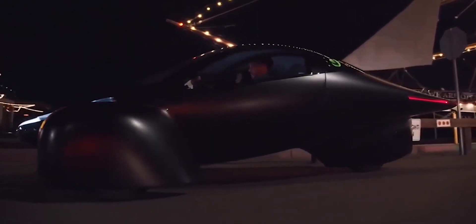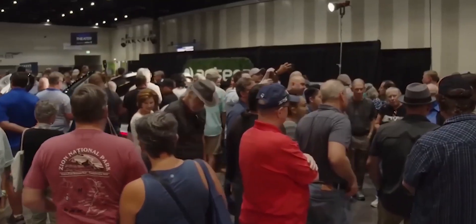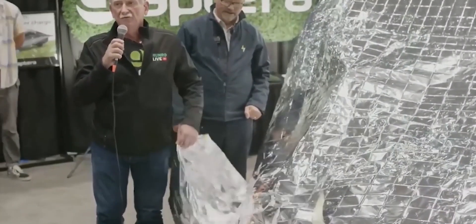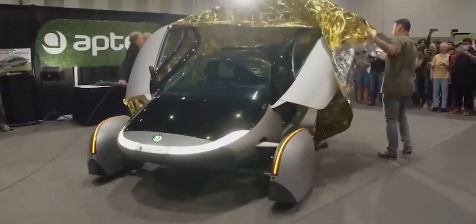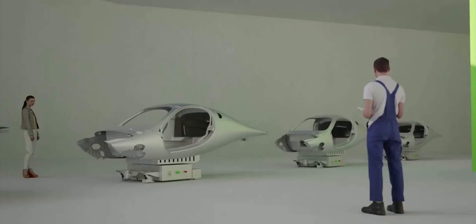Aptera finds the J1772 and CCS sockets too big, bulky, expensive, and inconvenient. As a result, they petitioned Congress to make the Tesla plug a national standard, and more than 40,000 people signed the company's petition. Interestingly, Tesla soon after announced that it would allow other EV manufacturers to use its connectivity, officially calling it the North American Charging Standard.